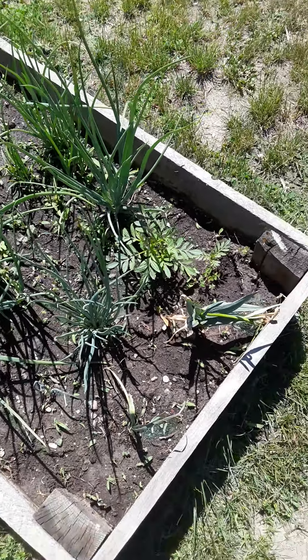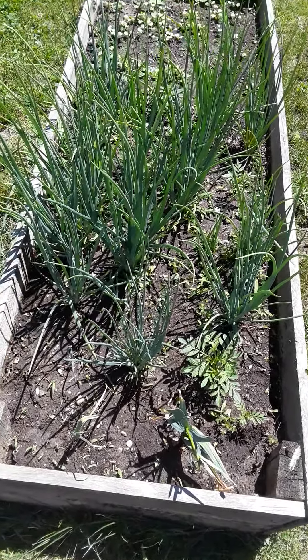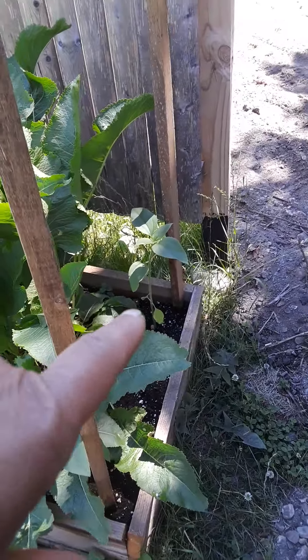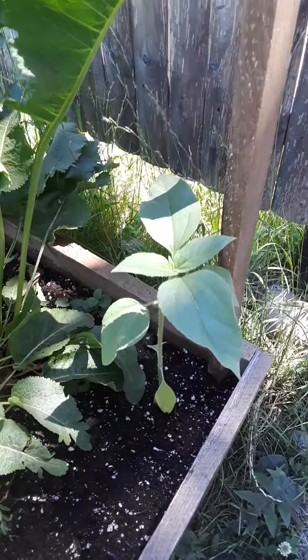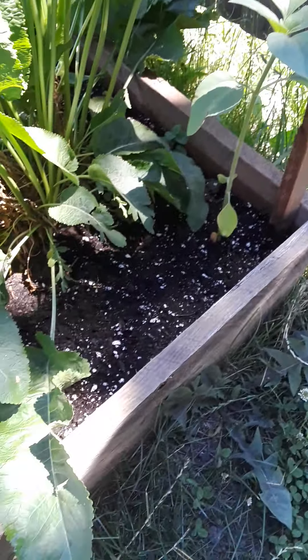I've got to get back in here and weed — I just did it the weekend before last. Over here is my horseradish, but I also put in some sunflowers right there. It's kind of overtaken here — right here is another sunflower, here's a sunflower, here's a sunflower. The horseradish is kind of blocking. This is another horseradish plant.